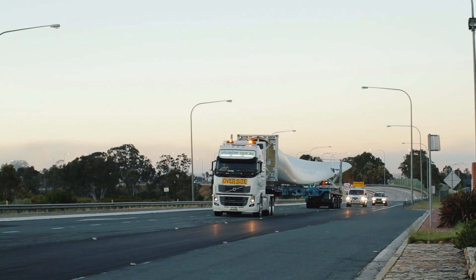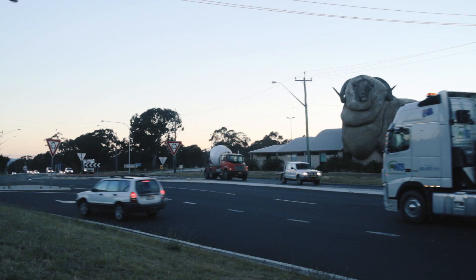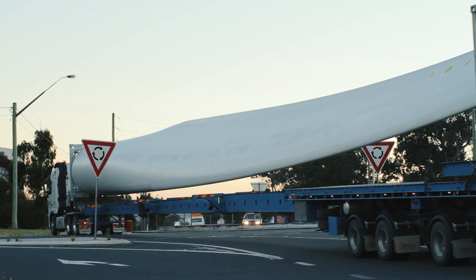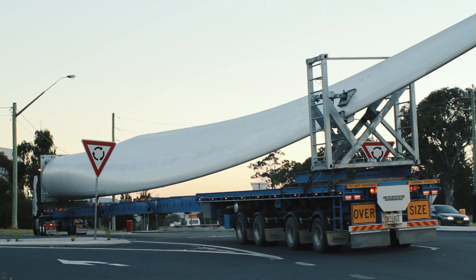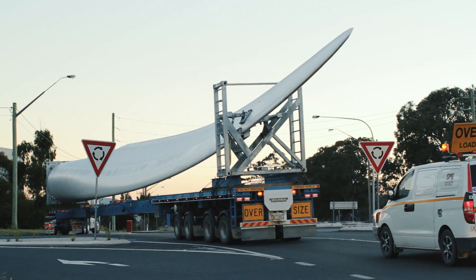The logistics associated with the transportation of 73 wind turbines to the Gullen Range wind farm site was complex and challenging. Extensive planning and coordination, along with meticulous project management, was key to the success of this mammoth 28-week logistics exercise.